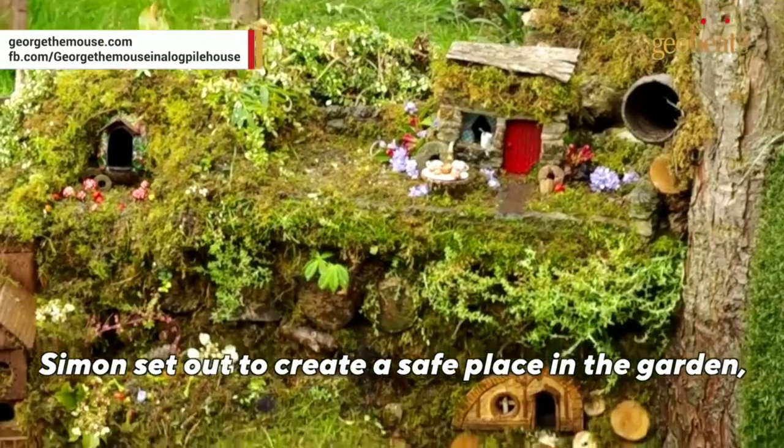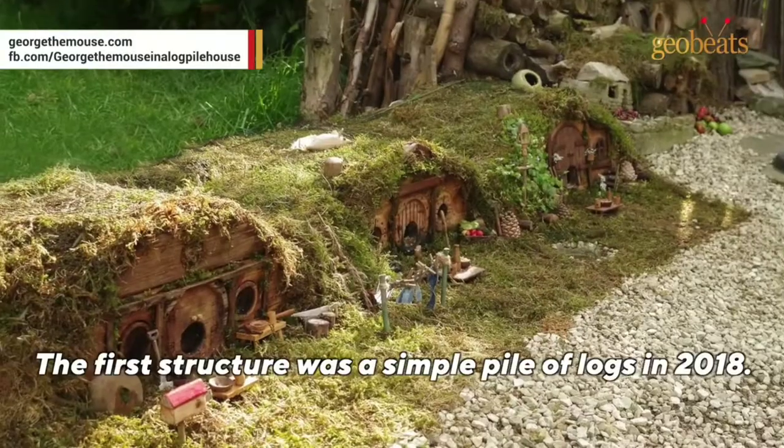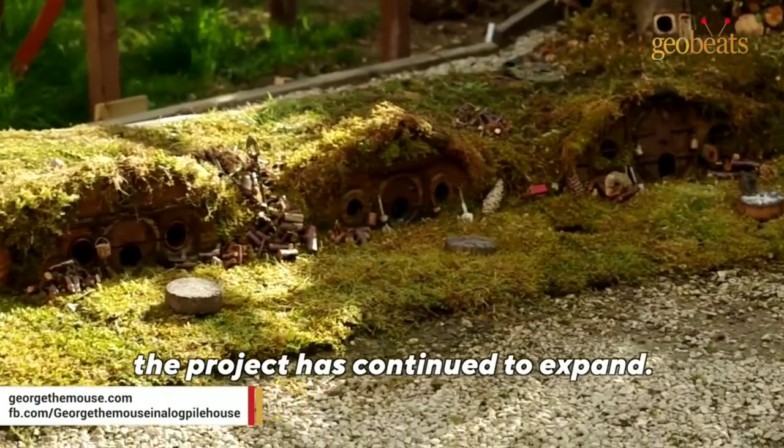Simon set out to create a safe place in the garden, so George and other mice would not fall prey to cats and other animals. The first structure was a simple pile of logs in 2018, and since then the project has continued to expand.